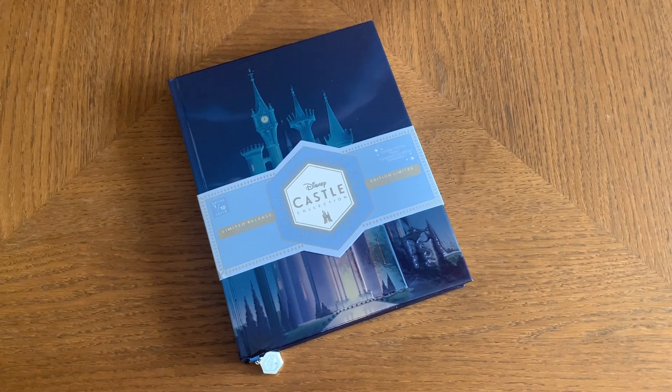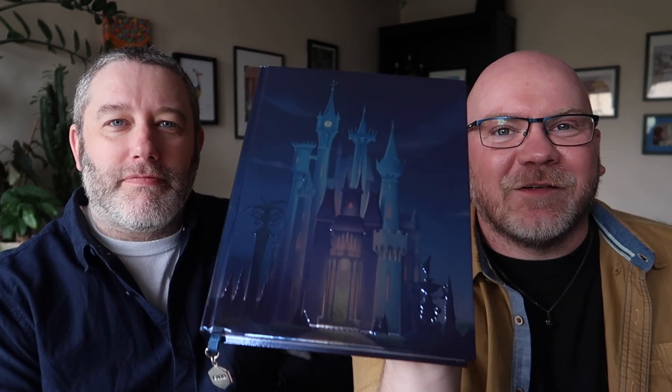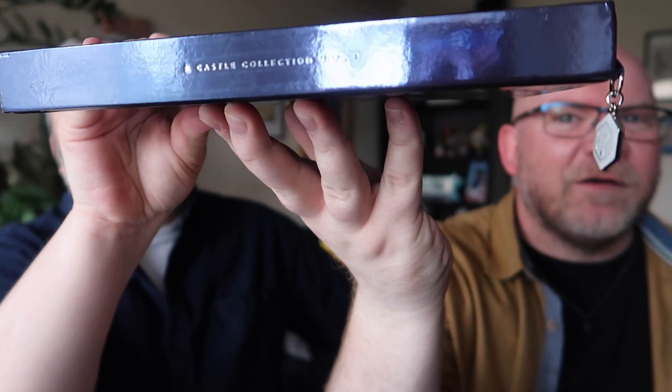So the next thing is the notebook. It's jazzy, really really fancy — feel how heavy it is! It's got a sheaf — or whatever you call it — which has 'one out of ten' written on it; it's a limited edition journal, part of the Castle Collection, with the Castle Collection logo on the front. It's really shiny, a lovely colour, and really thick. Look at the spine — 'Castle Collection Volume One.' That's really nice.